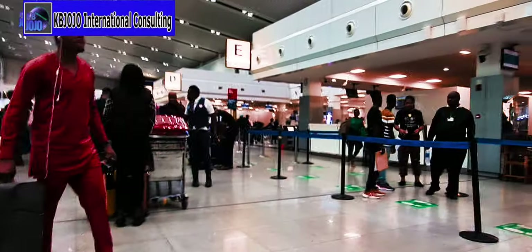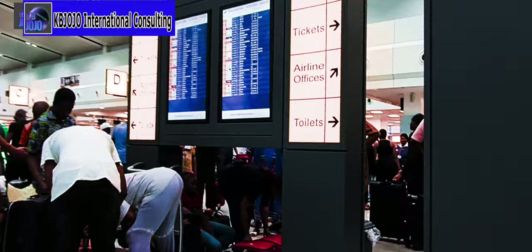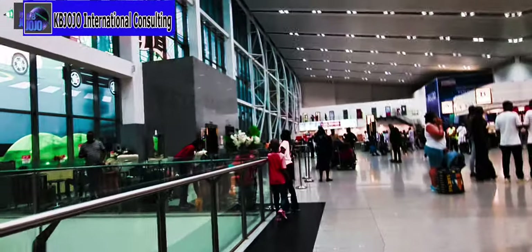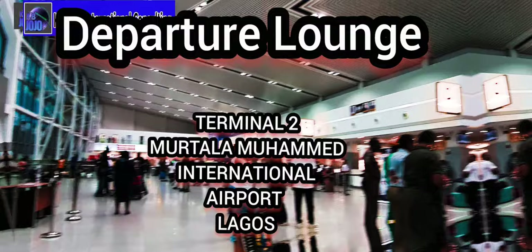Let's take a quick look at the departure lounge upstairs where you can find a whole lot of passengers preparing to check in, get their baggage sorted, and get their boarding passes before going on to passport controls. They then pass through the security gate before going to the boarding gate area. Stay tuned and let's take it down there.